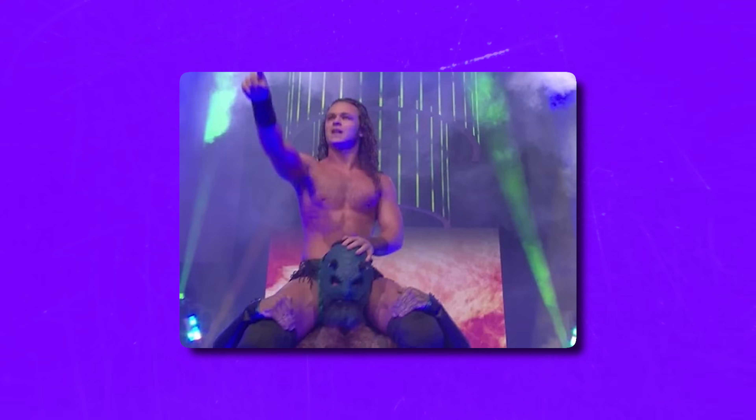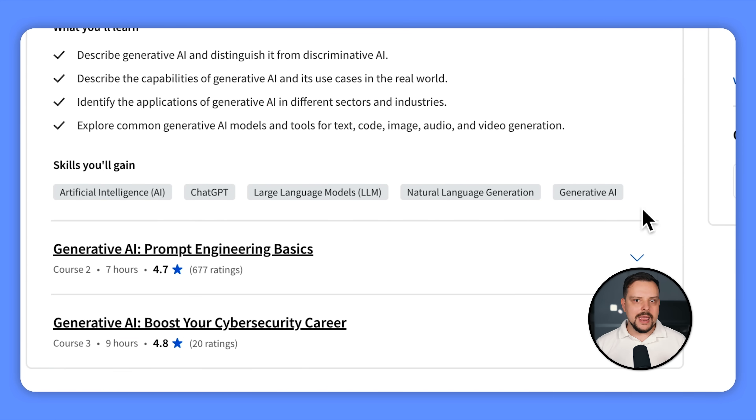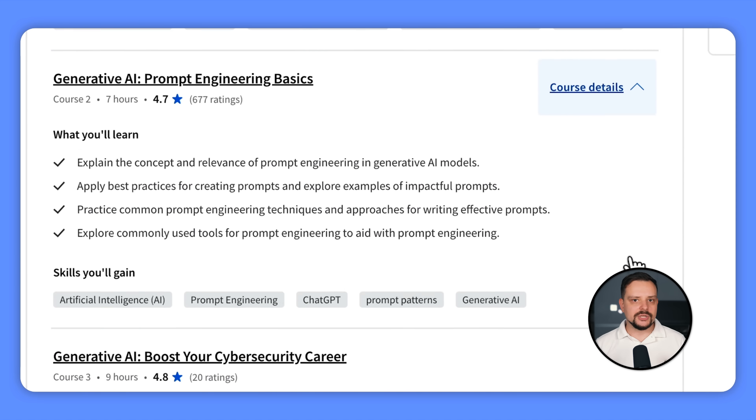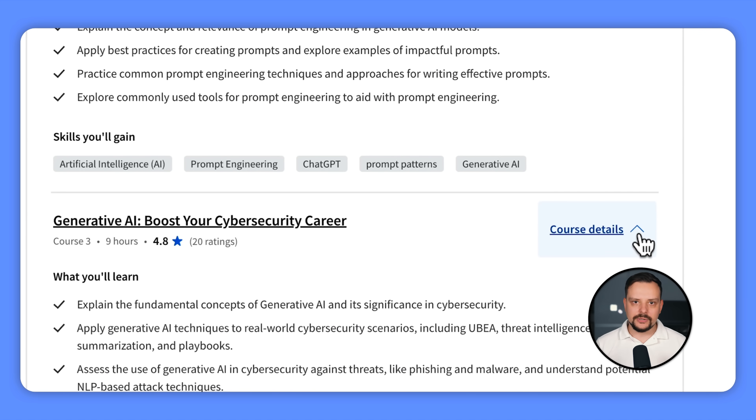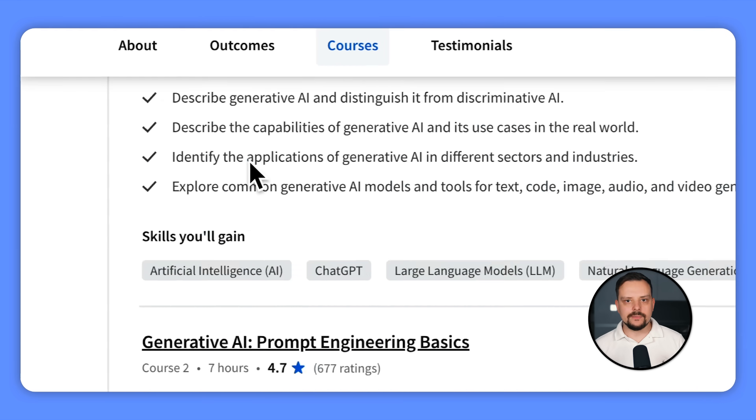Of course, if you can spare more time, you might finish it much sooner. It's not a big specialization — there are just 3 courses: Generative AI: Introduction and Applications; Generative AI: Prompt Engineering Basics; and Generative AI: Boost Your Cybersecurity Career. Each course takes from 6 to 9 hours to complete and includes 3 modules.